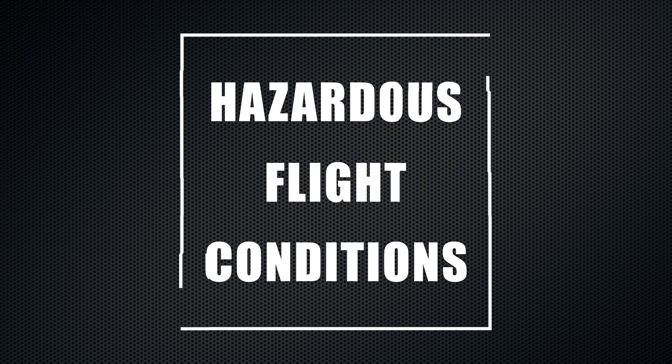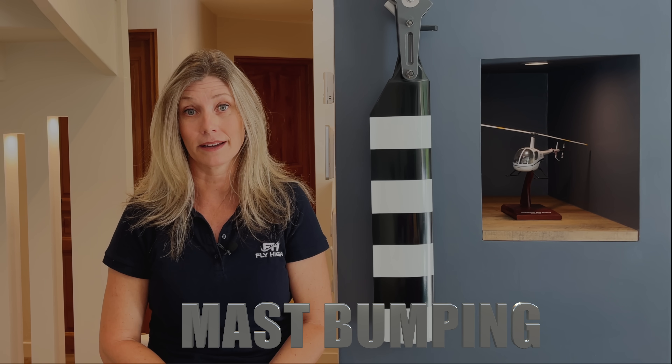Hello everyone and welcome to another video in the series about hazardous flight conditions and dangerous phenomena. Listen up because today we will study a phenomenon that is extremely important. You need to know it off by heart because there is no practical in-flight training for this one, except perhaps in a simulator. This phenomenon is called mast bumping.